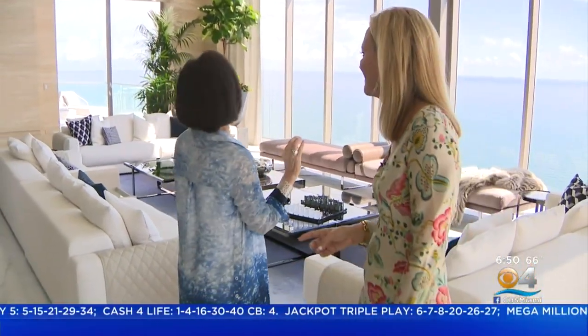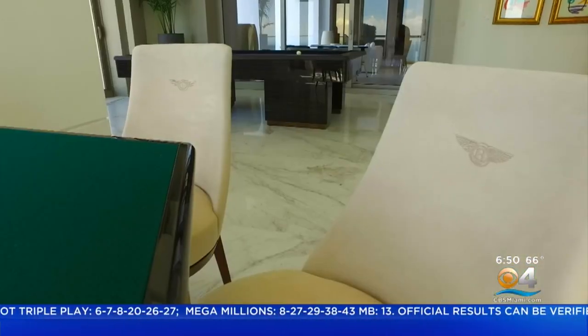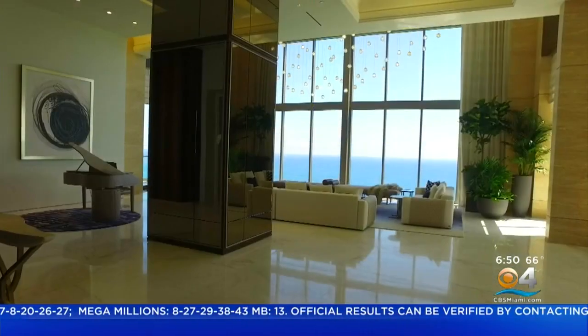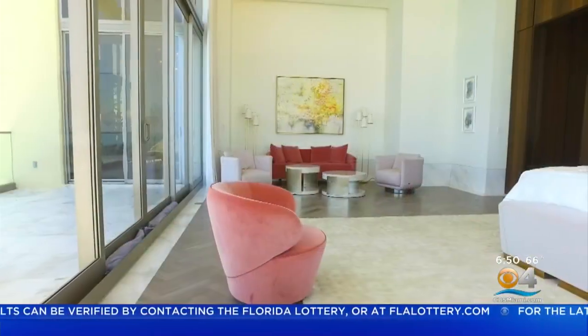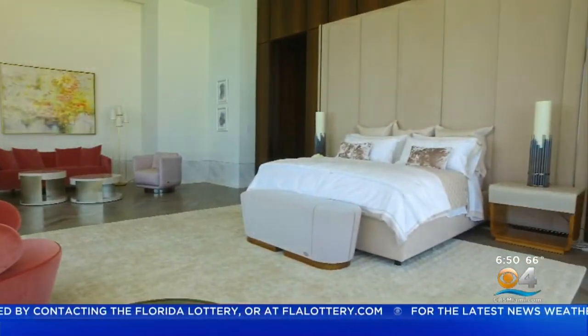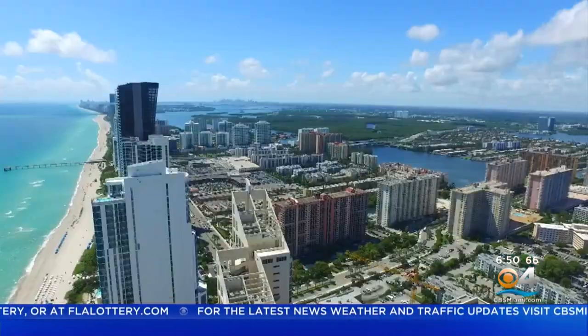Each of them being completely different from each other — not one is the same. The furnishings are mostly Luxury Living, Fendi Casa, and Bentley, with a specific concept in mind. We drew from the Parisian grand interiors, which is very classical, and then combined it with this relaxed, elegant Miami style. And the Miami views run from east to west, ocean to city.